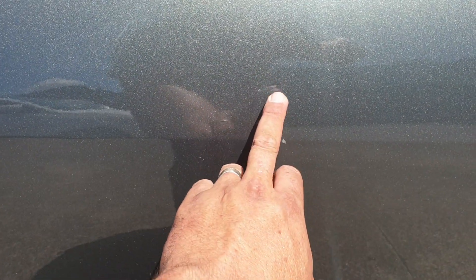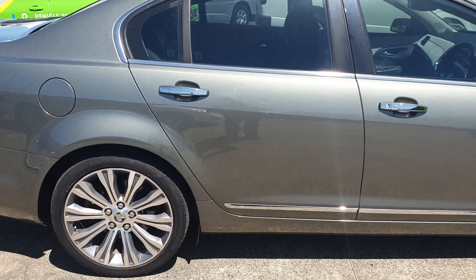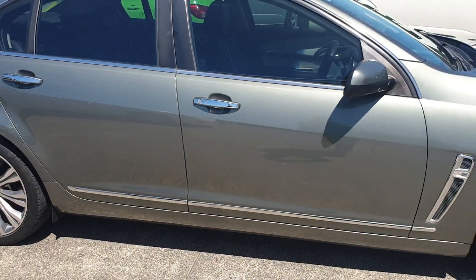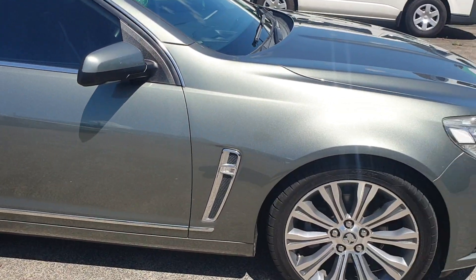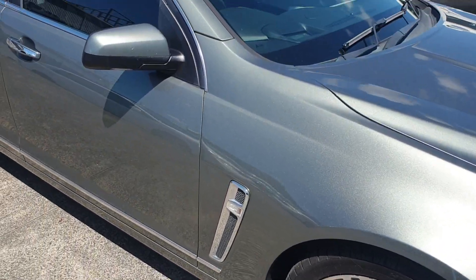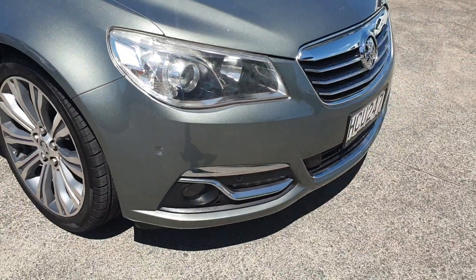There is a minor little dent on the door there. Going around, all the chrome is in good condition. Wheels and tyres are in good condition. Overall it is a very clean and tidy car.